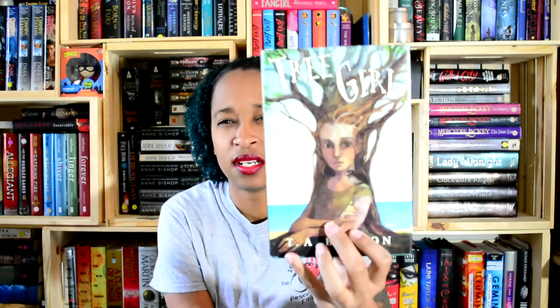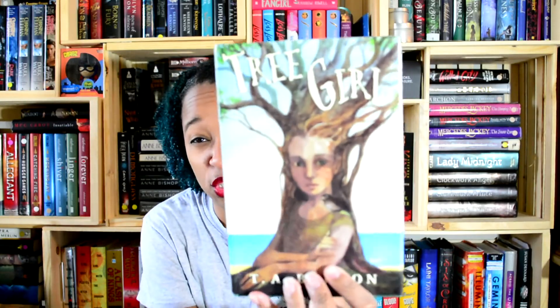Challenge number three is to read a short book — short meaning 150 pages or less. For this, I picked Tree Girl by T.A. Barron. I have no idea what this one is about; I didn't look. I just liked T.A. Barron. I found the book at Goodwill and it has something to do, I think, with tree spirits, tree sprites, tree fae. We'll find out.